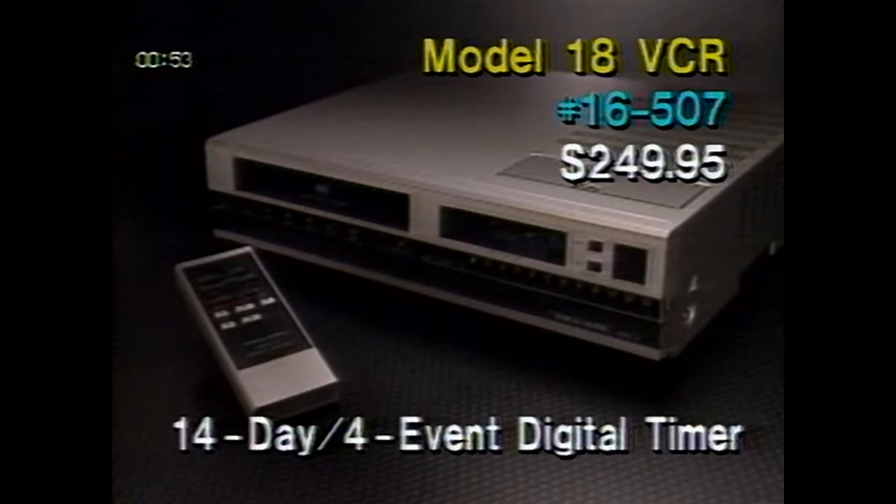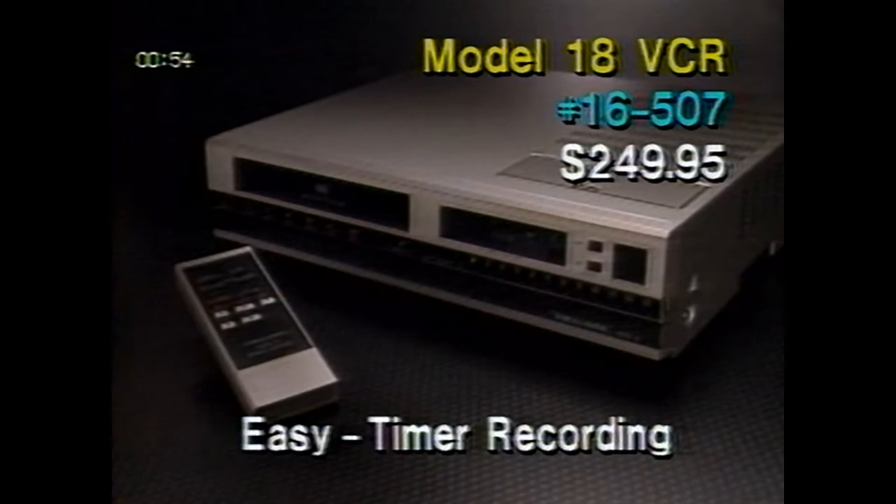The 14-day four-event digital timer lets you program the Model 18 to turn on, record, and turn off four separate times during a 14-day period, or each of the four timer programs can be set to record at the same time every day. Each timer program can also be set to record a different channel. Convenient easy timer recording lets you start a timed recording by pressing a single control and have the recording stop automatically at the preset time. This is the same feature that's called QTR, or quick timer recording, on our other VCR models.